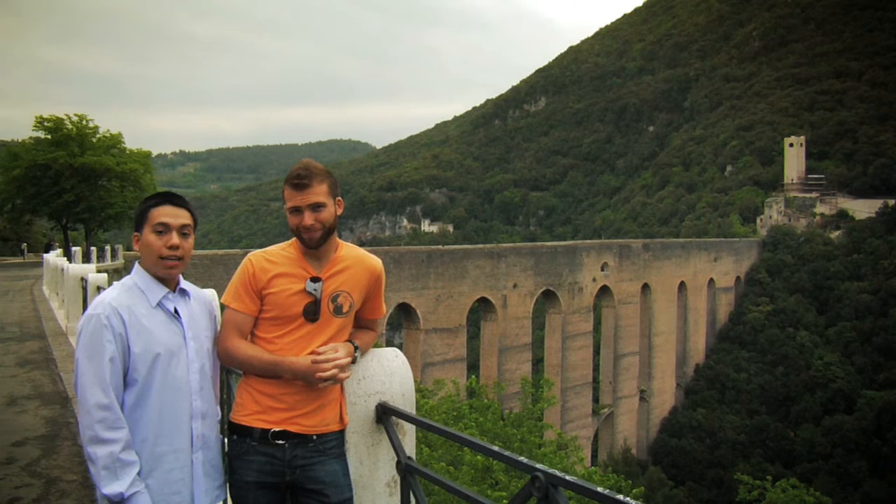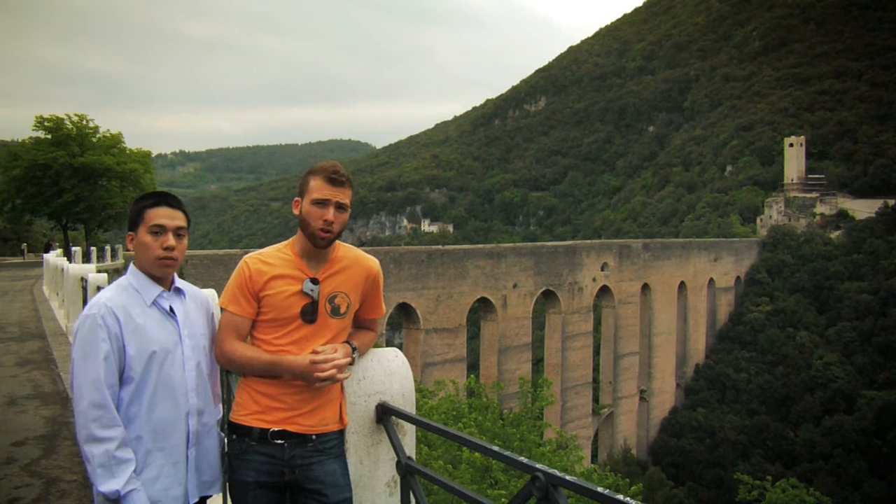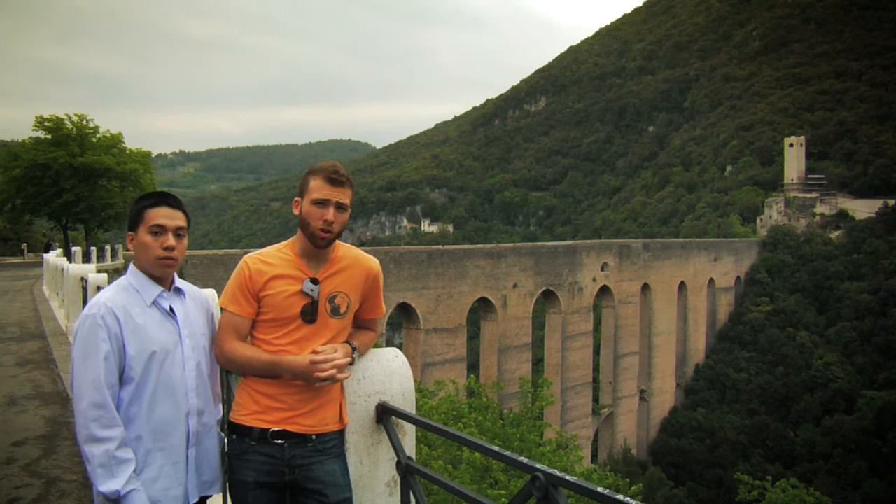We're here at Ponte de la Torre. It was constructed in the 14th century and is the remains of a Roman aqueduct. It is also a viaduct to the town of Monte Lucho in Spoleto. There are 10 arches and it's 267 feet high. Now let's go get up close and personal.